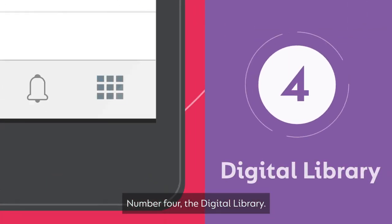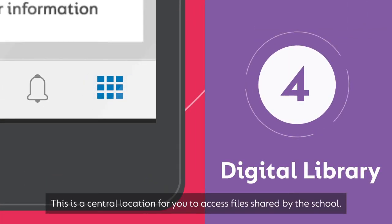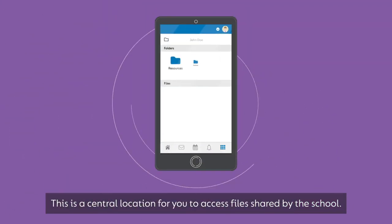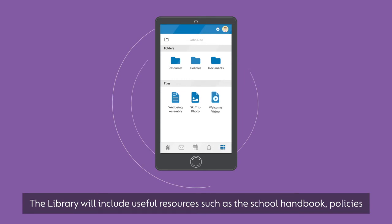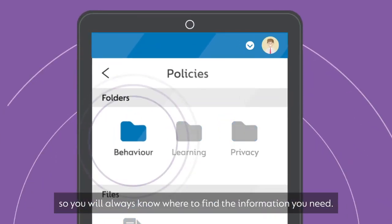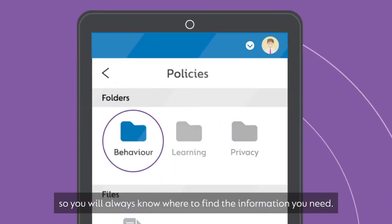Number four, the digital library. This is a central location for you to access files shared by the school. The library will include useful resources such as the school handbook, policies, and other important documents, so you will always know where to find the information you need.